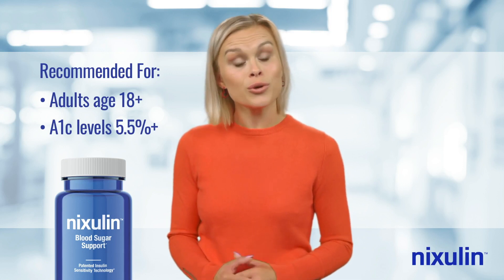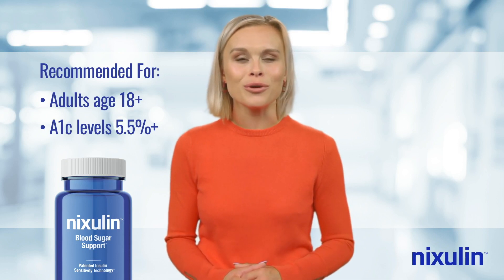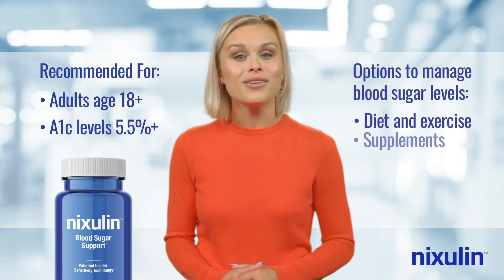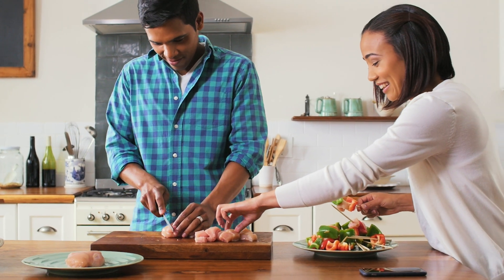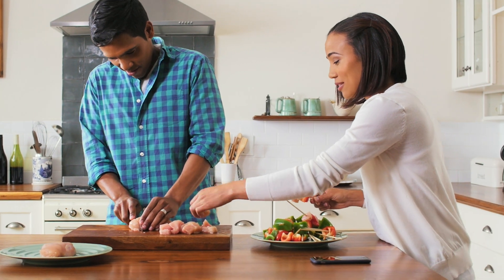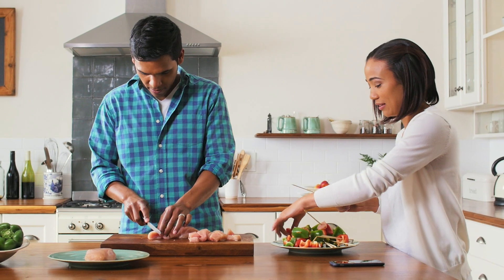People who struggle with insulin sensitivity have three basic options to help manage their blood sugar levels: diet and exercise, dietary supplements, and prescriptive treatments. A healthy diet and physical activity can be key factors in managing healthy blood sugar levels, but are not required to experience the benefits of Nixolin.